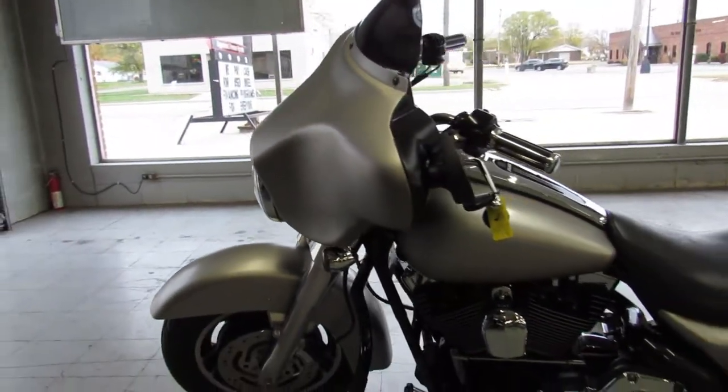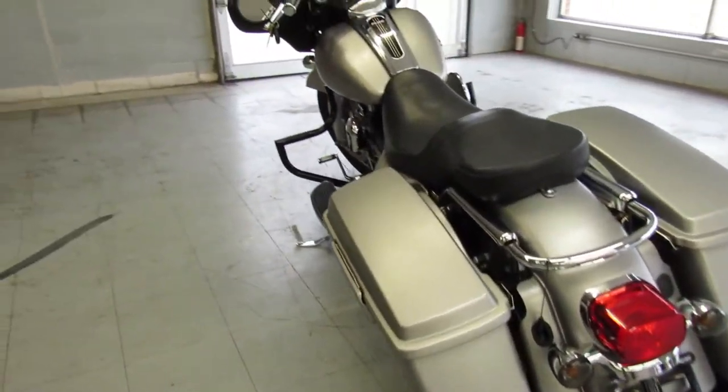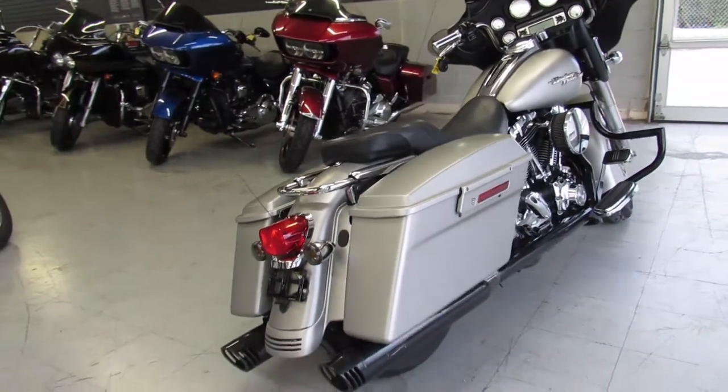Take a close look at this one, it is really really sharp. I just serviced it to dealership standards — all fluids changed and it's ready to ride. Crank up the radio and hit the open road on this super sharp Street Glide.